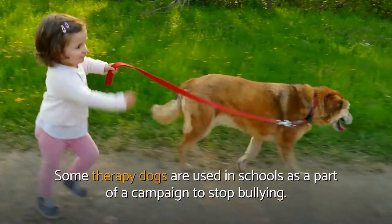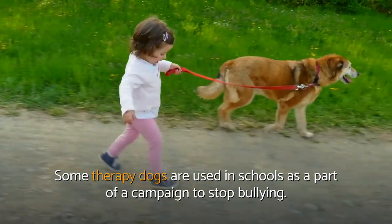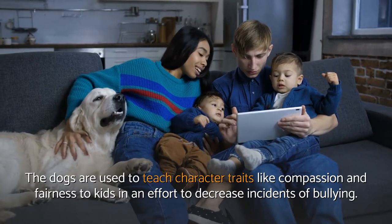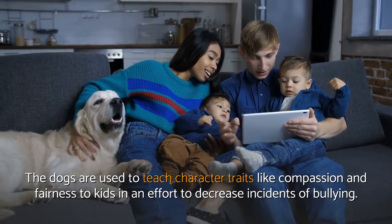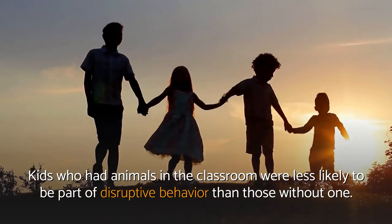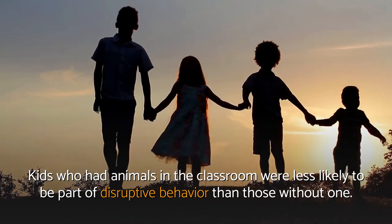Bullying. Some therapy dogs are used in schools as part of a campaign to stop bullying. The dogs are used to teach character traits like compassion and fairness to kids in an effort to decrease incidences of bullying. Kids who had animals in the classroom were less likely to be part of disruptive behavior than those without one.